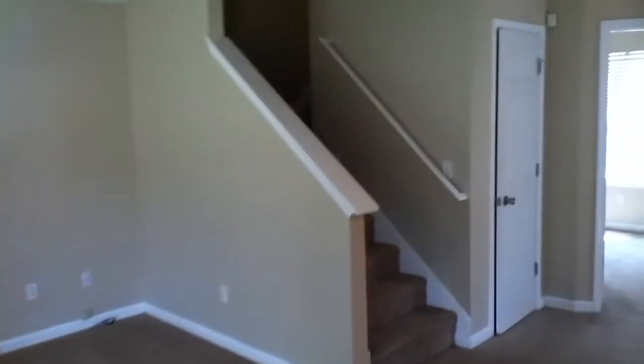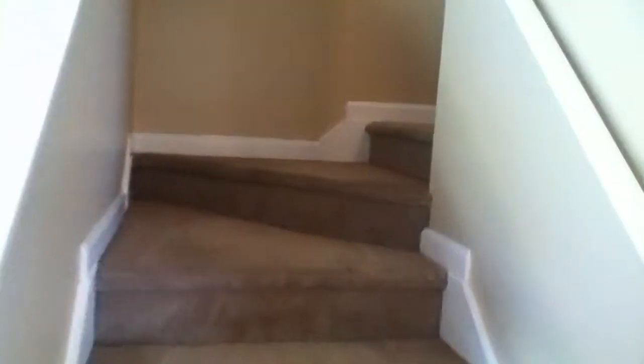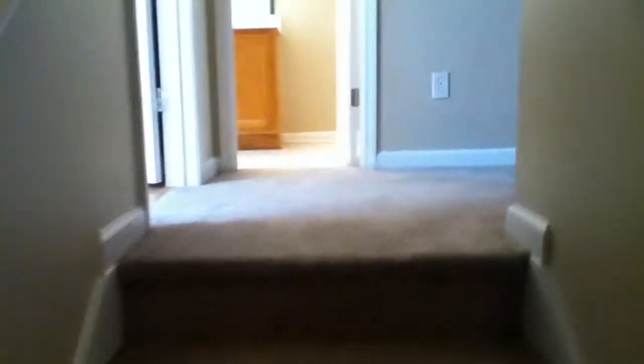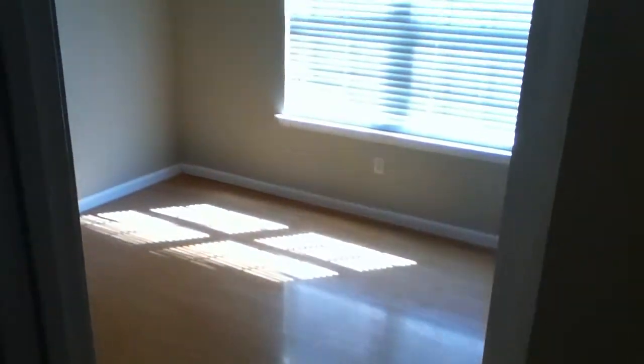I'm going to take you upstairs now. The water heater is gas, the furnace is gas, the stove is electric, and the air conditioner is electric as well. As soon as you get to the top of the steps, you'll see there is a walkway that connects all the rooms — a really cool shape up here, with some hardwood floors in this first bedroom on the left.